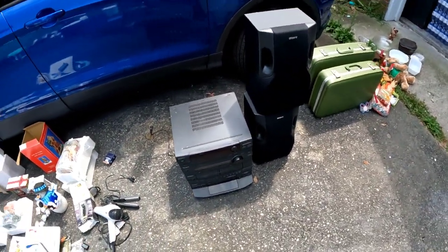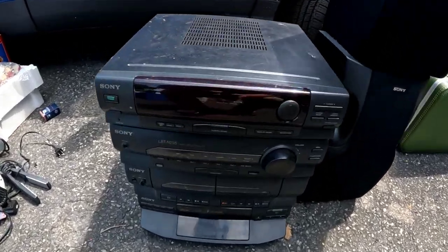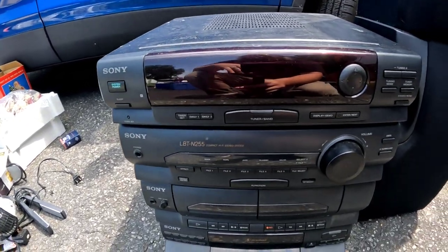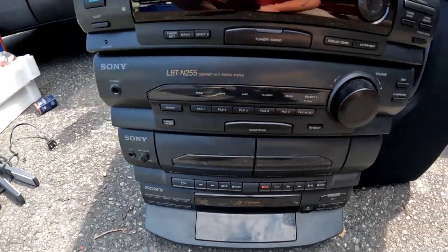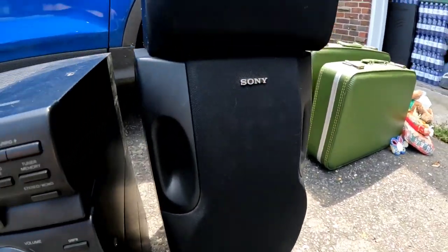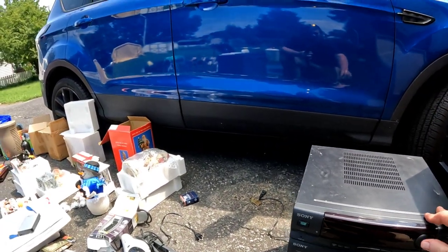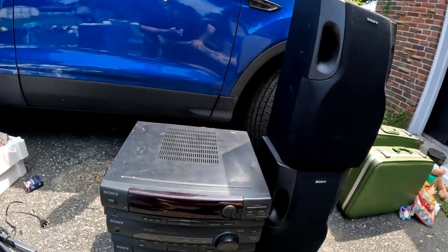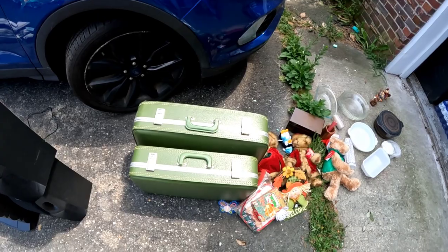We got a nice Sony stereo — it's older but good quality with a five-disc CD changer, tape decks, and nice little speakers. Not sure what it's worth but I have a feeling we'll sell it pretty easily. There's also a nice matching set of suitcases.